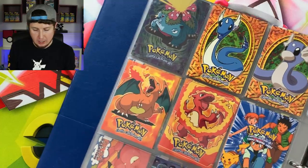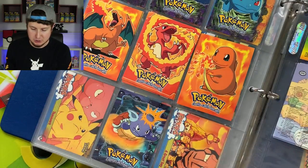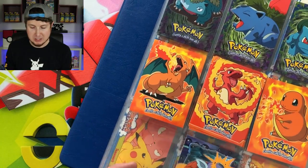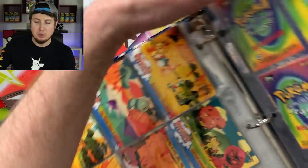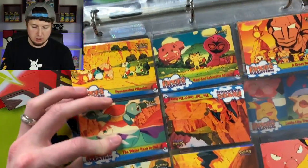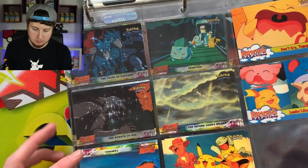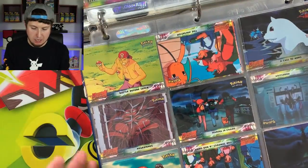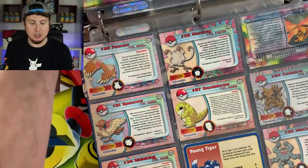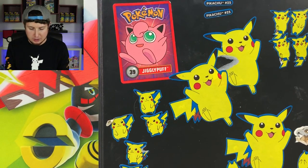The original squad — Misty, Brock, and Ash — and then a bunch more of the Topps trading cards. You can see the backs of them right there. We still have two more binders! There are more cards in there. Someone was definitely, definitely into Pokémon. It would be so interesting to interview the person who owned this old Pokémon card collection — why they stopped collecting. I'd just love to hear it. It's fascinating.